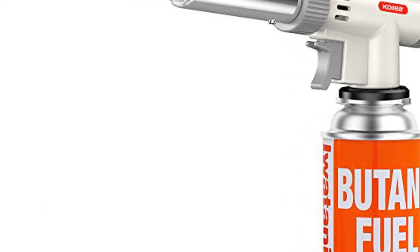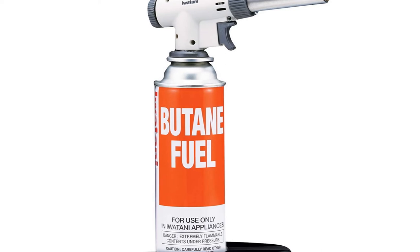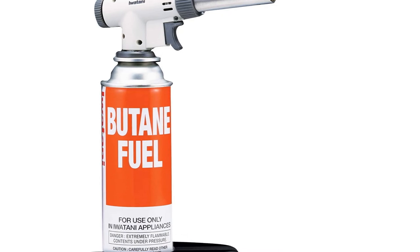This torch head will fit and attach directly to any butane tank. Note that this product does not come with a fuel canister. Nevertheless, should you encounter any issue with this product, know that it's secured with a 1-year warranty.